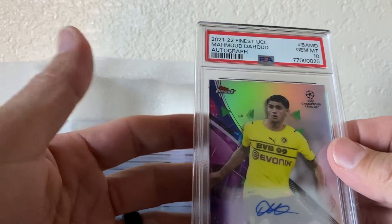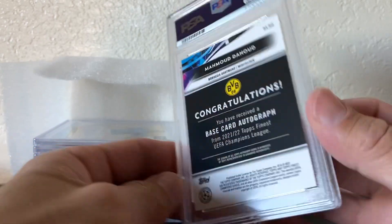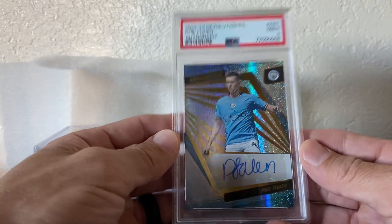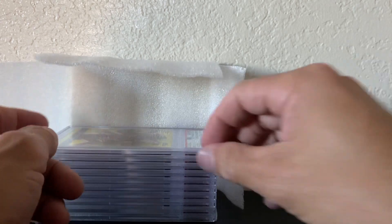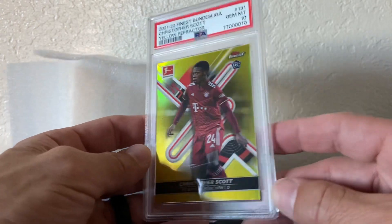I don't really know how to pronounce this guy's name but I like that he's on Dortmund — he's young, rookie auto. And I pulled this Phil Foden out of Revolution — that was a nice pull. Got the box at the March show, paid 80 bucks for that Revolution box and got the Phil Foden and the Martinelli.